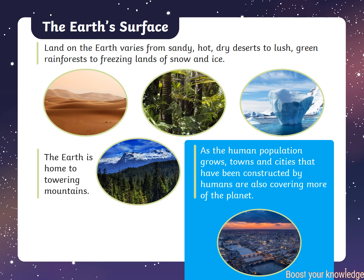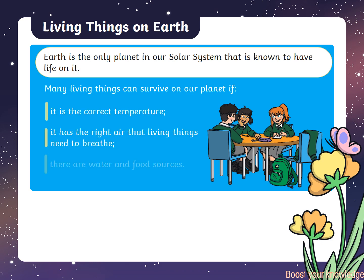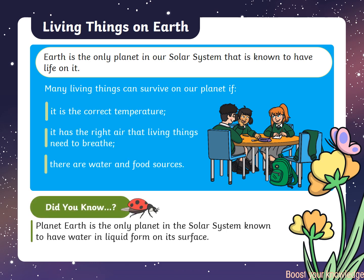The Earth is home to towering mountains. As the human population grows, towns and cities constructed by humans are also covering more of the planet. Earth is the only planet in our solar system that is known to have life on it, and the only planet known to have water in liquid form on its surface.